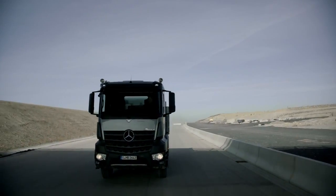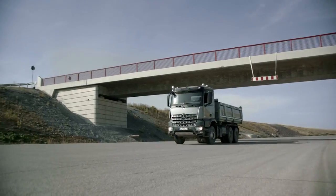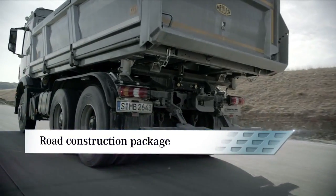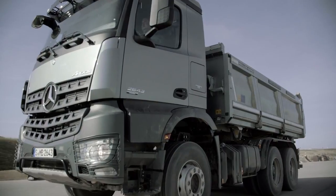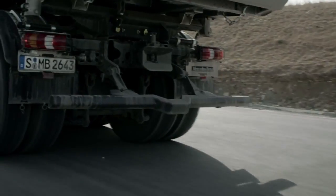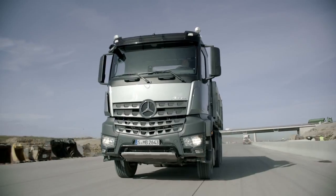Another example of the wide-ranging adaptability of the Aurox to different types of use is the road construction package, available as an optional extra. This features repositioned tail lamps and reflectors, shortened fenders and folding splash guards, and a rear underride guard to protect against damage.